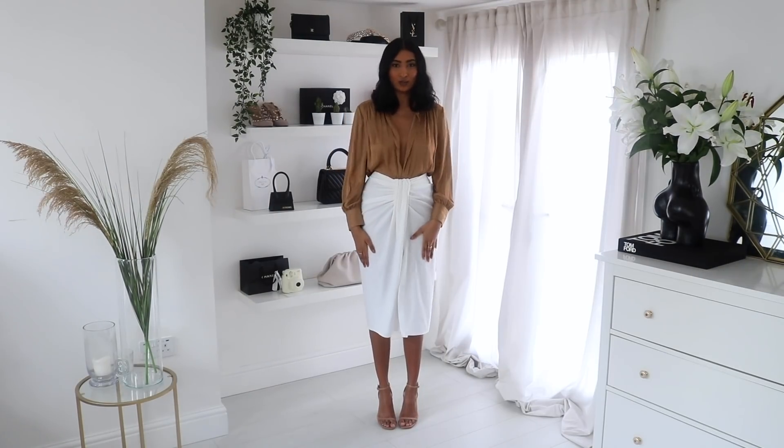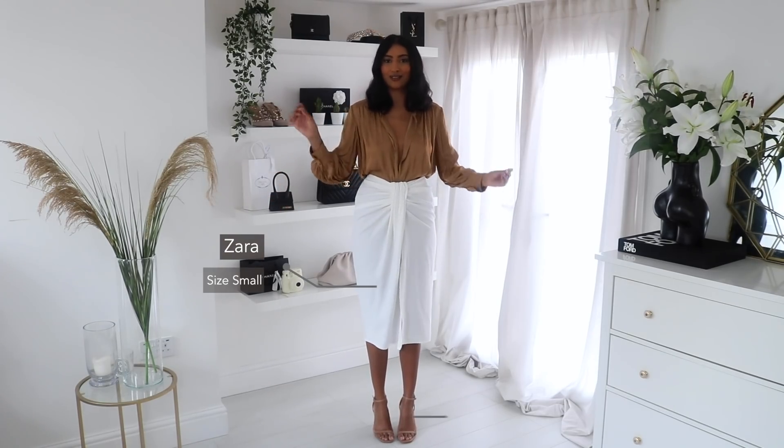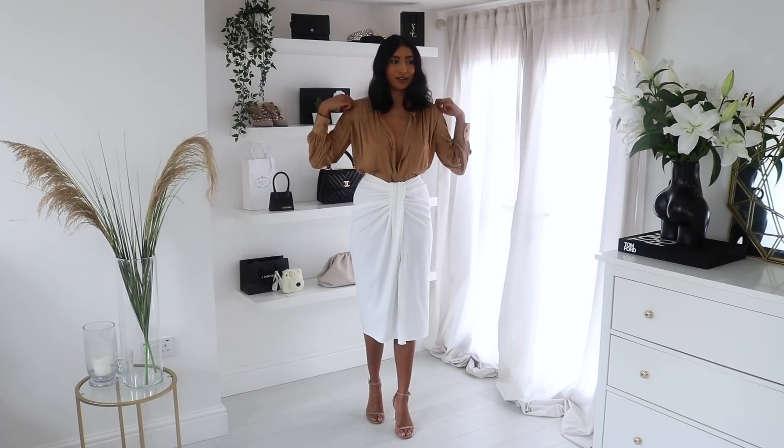So this outfit is a little more evening-y. I've styled it with a satin blouse — it's a very nice colour, especially for my skin tone, kind of like a really nice nude for me — and I've just paired it with some nude strappy heels. I feel like this is such a cute evening outfit if you're on holiday or for the summer.